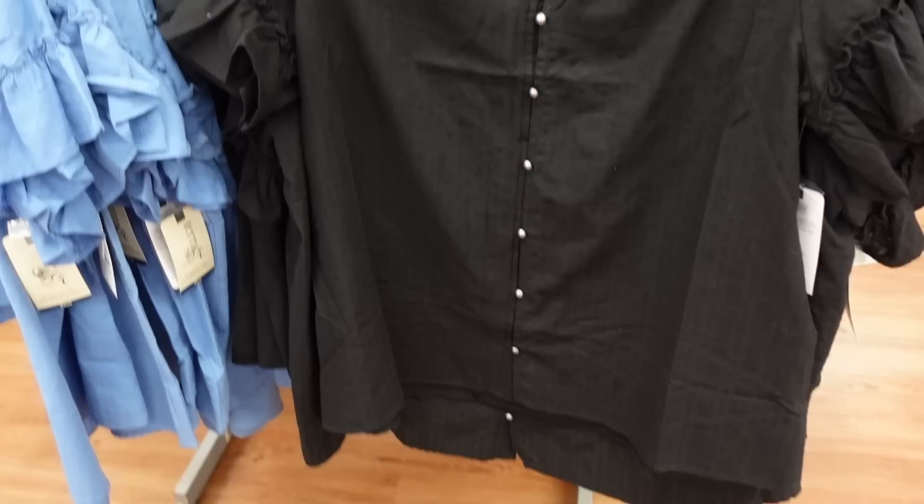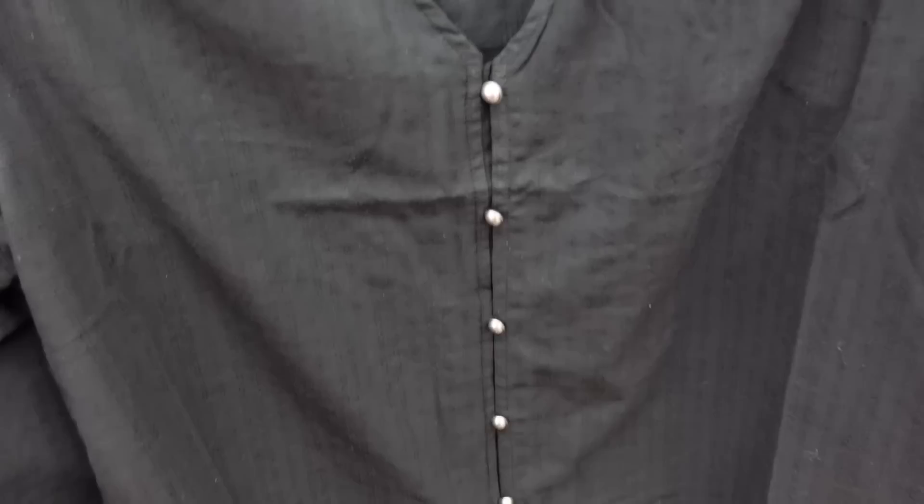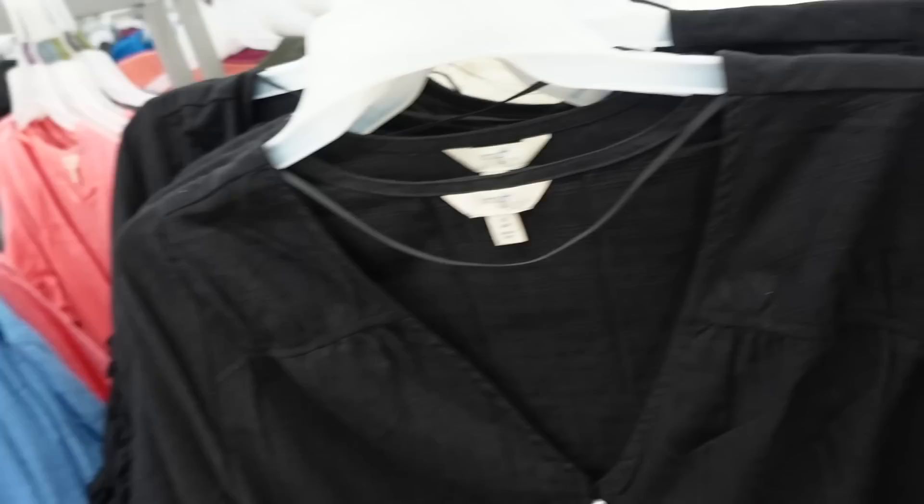New tops from Terren Sky - this one has that v-neckline, textured material, seam with a little bit of gathering, half button-down, and relaxed through the body, same in the back. In the black, also comes in white, pink, and blue. They're $17.98.